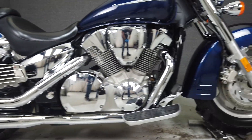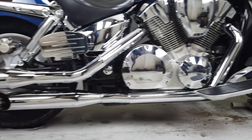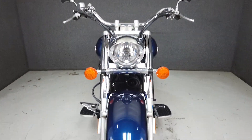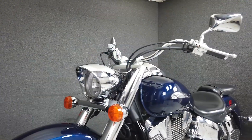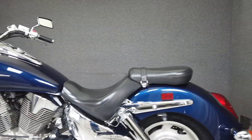With its dual exhaust, cast wheels, and classic cruiser styling, the VTX checks all the retro boxes. Underneath its vintage skin is a thoroughly modern 1312cc motor that puts respectable power through a 5-speed transmission. It weighs in at 669 pounds and has a seat height of 27.4 inches.